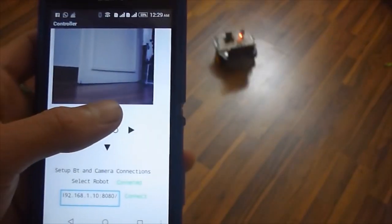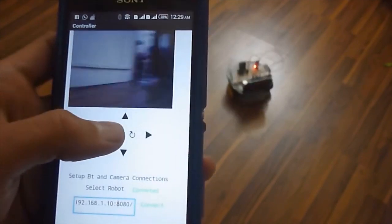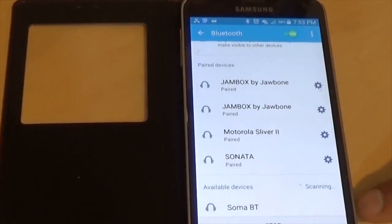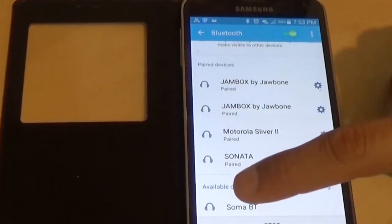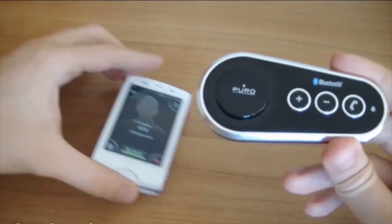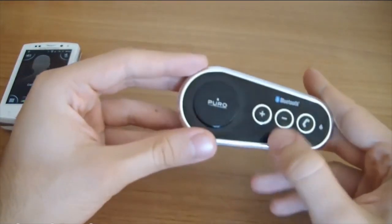Bluetooth can automatically detect and connect devices to one another, and up to 8 devices can communicate at any one time. They still don't interfere with each other because each paired device uses a different one of the 79 channels available.